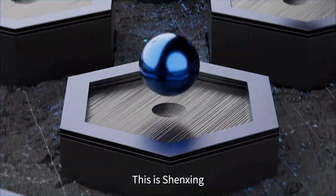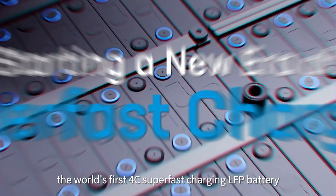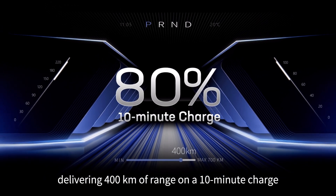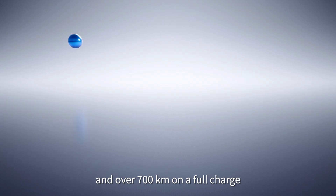This is Shenxing, the world's first 4C super-fast charging LFP battery, delivering 400 kilometers of range on a 10-minute charge and over 700 kilometers on a full charge.